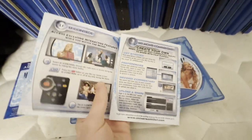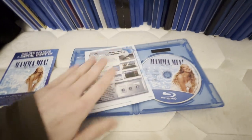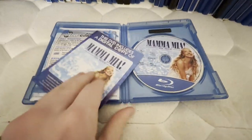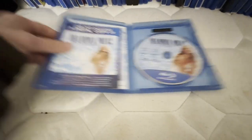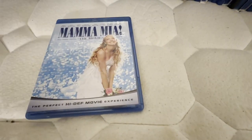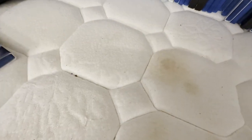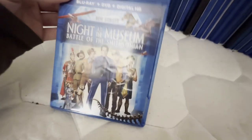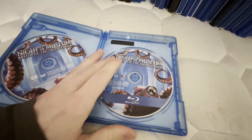I hope to get Mamma Mia: Here We Go Again on Blu-ray sometime. This code did not work, but I'll keep this for the ad for the musical. Here's Night at the Museum: Battle of the Smithsonian — it's a 2014 reissue, but the discs are still from 2009.